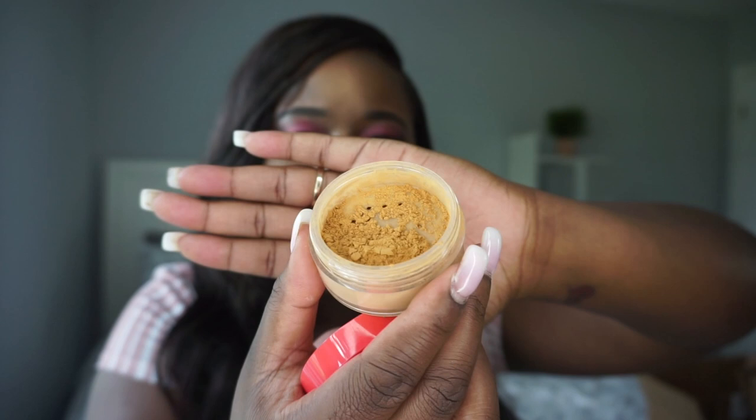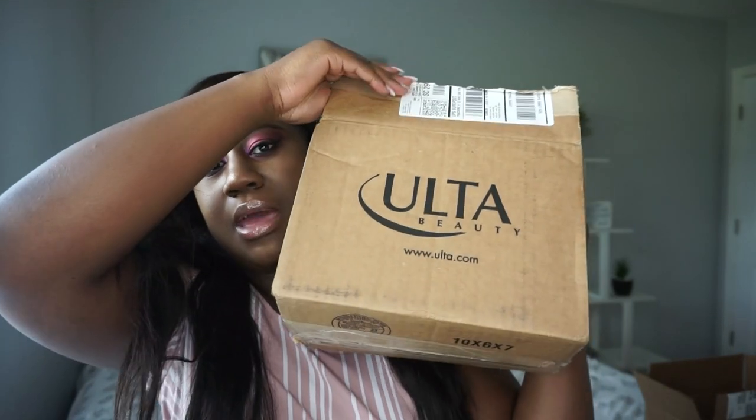Last from Juvia's Place is the I Am Magic Setting Powder. The darkest shade was sold out, so I got the Gobi shade, which is lighter than it appears on the website. I use it to brighten my under eyes. The texture is smooth and creamy and glides on very well. And that's everything from Juvia's Place.